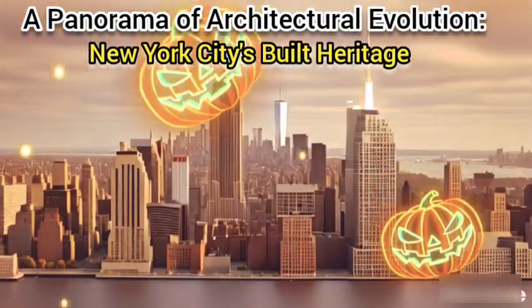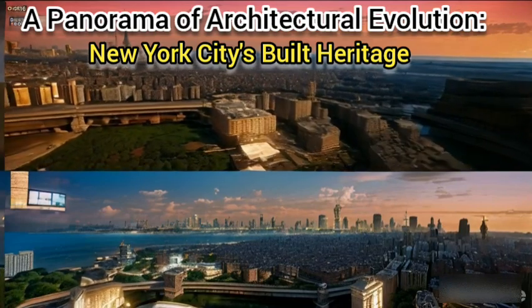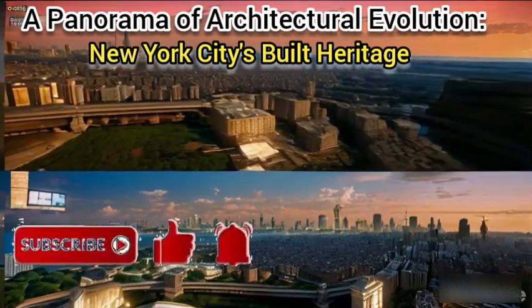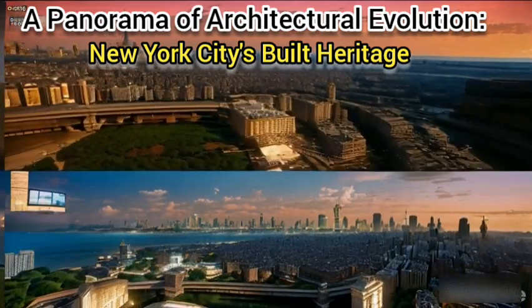New York City's architectural landscape presents a captivating narrative, etching the city's evolution across centuries. Its diverse styles reflect not only changing aesthetics but also the social, economic, and technological forces that shape this vibrant metropolis.